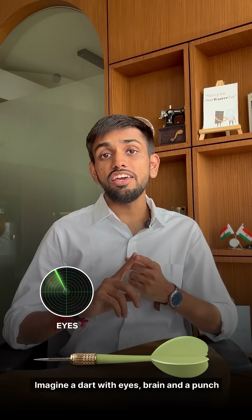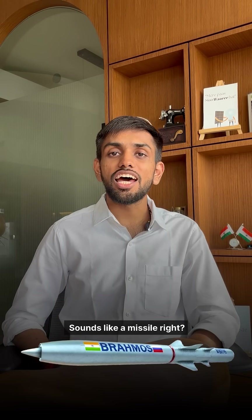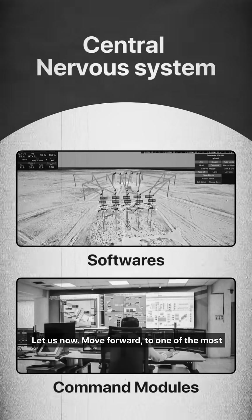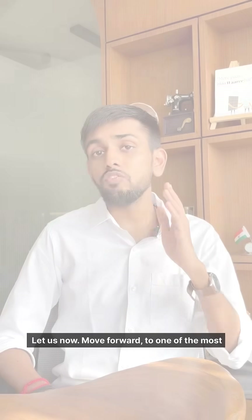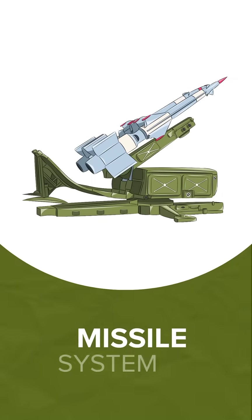Imagine a dart with eyes, a brain, and a punch strong enough to bring down a fighter jet. Sounds like a missile, right? In our last video, we explained the ecosystem of anti-drone. Let us now move forward to one of the most growing and thrilling areas of India's defense — the missile systems.